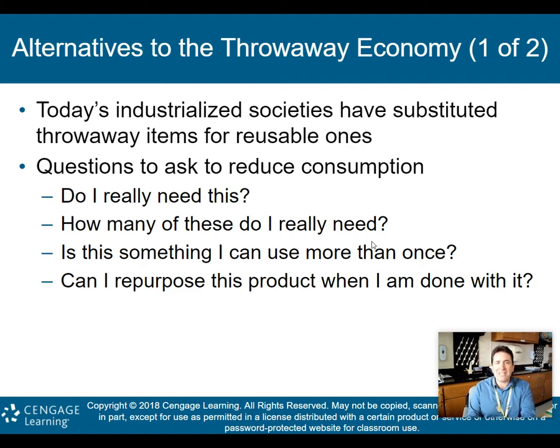Questions to ask yourself if you want to reduce consumption: Do I really need this? How many of these do I really need? Is this something I can use more than once, and can I repurpose it when I am done with it? For example, think about plastic water bottles — do you really need an Aquafina or Poland Spring bottle, or can you use a thermos or a permanent water bottle that you can reuse over and over again?